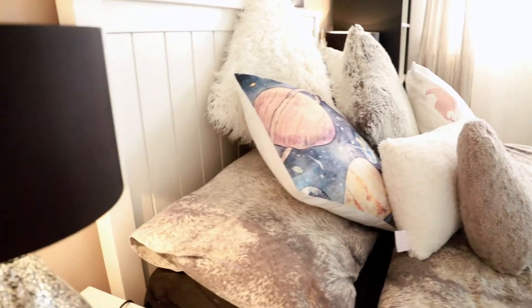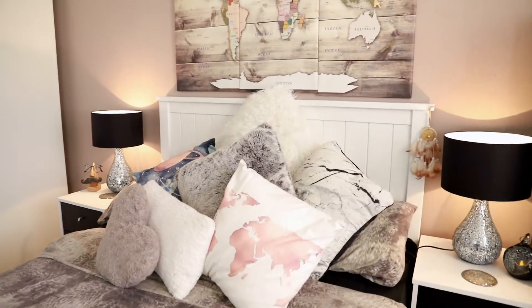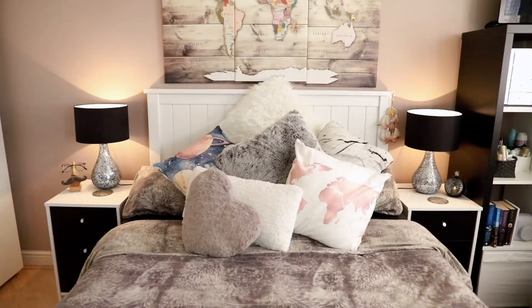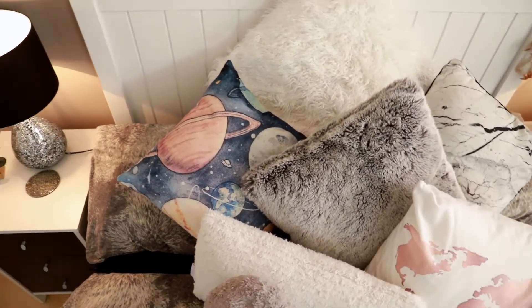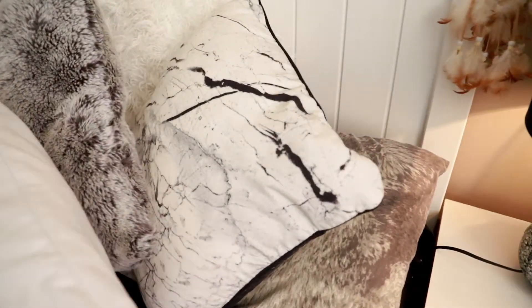We're going to start off with my bed, which is from Argos, including the headboard and mattress. I just love a bargain. As it was our first home, we tried to stick to a budget as much as possible. Our duvet cover is from Amazon and the scatter cushions are from Marks & Spencers, She-In, HomeSense and Primark Home.